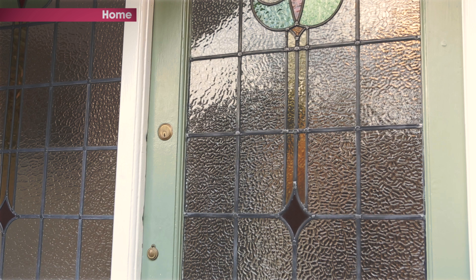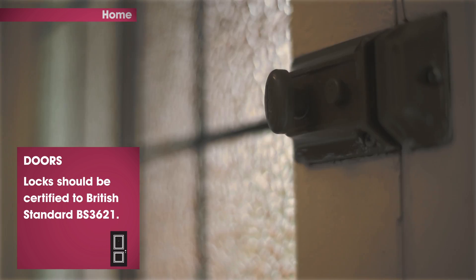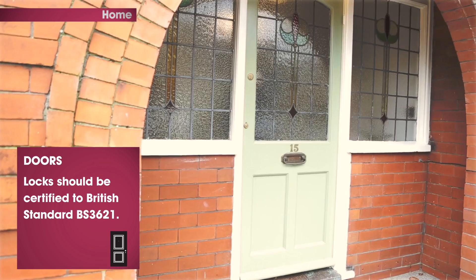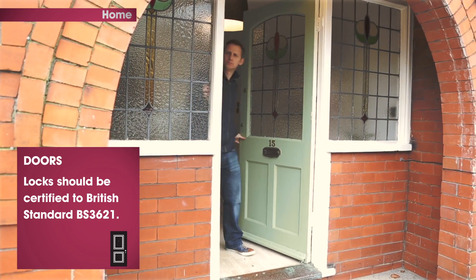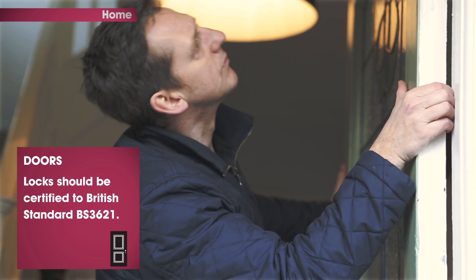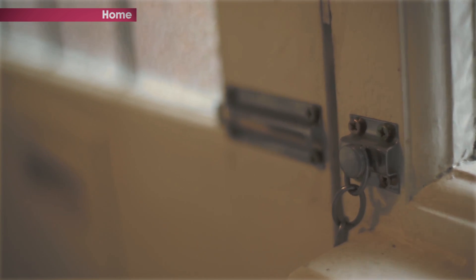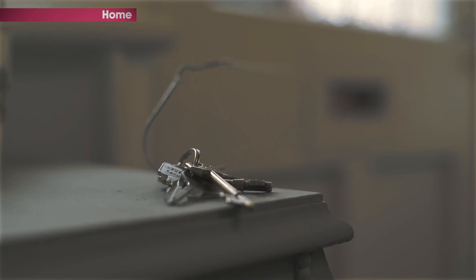External doors obviously want really secure locks — cylinder locks, mortise locks, and pick-resistant locks. External doors should be at least 45 millimetres thick, and make sure the frame is solid too with good strong hinges. You can also get a spy hole, a door chain or bolt, and don't leave spare keys in really obvious places.